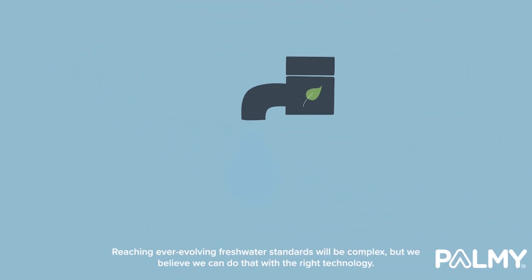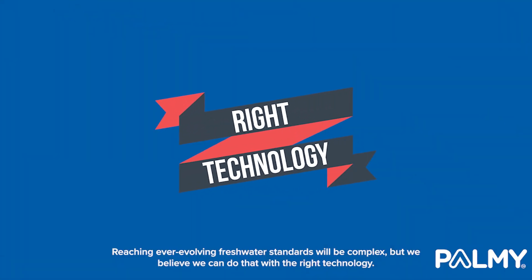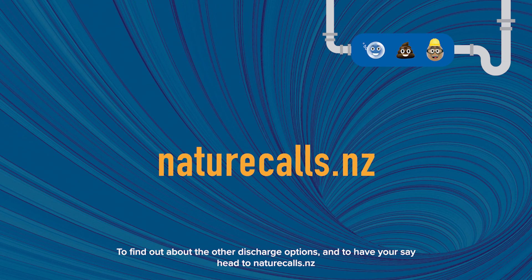Reaching ever-evolving freshwater standards will be complex, but we believe we can do that with the right technology. To find out about the other discharge options and to have your say, head to naturecalls.nz.